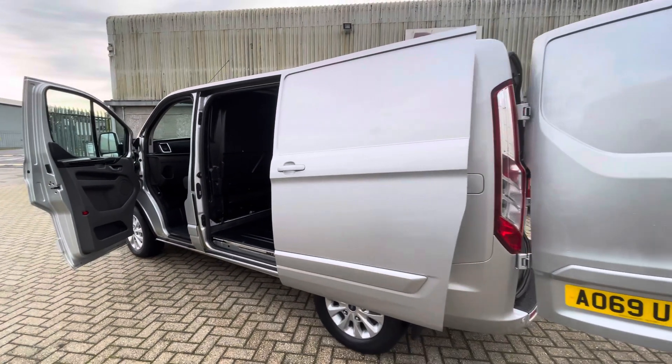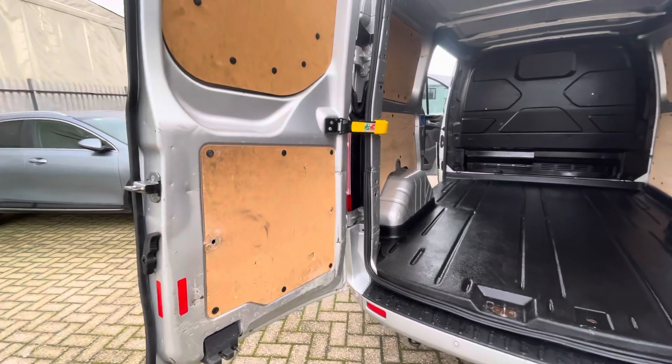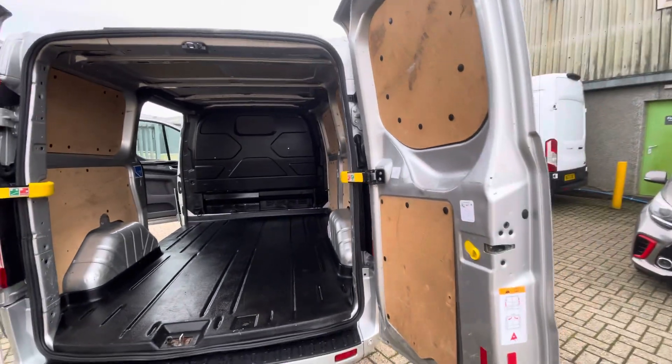On the outside there are a few marks and scratches as expected for the age of the vehicle, but overall the bodywork is in nice tidy condition. There are a few marks on the inside of the rear doors, but overall, it is a used van — you'd expect some marks. The rest of the van is in very good nick.